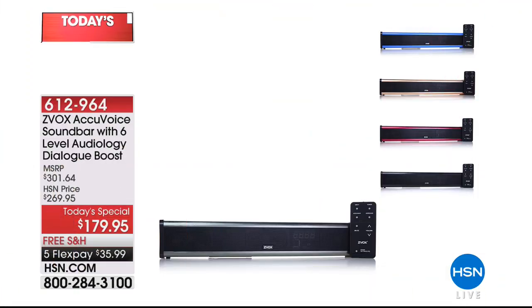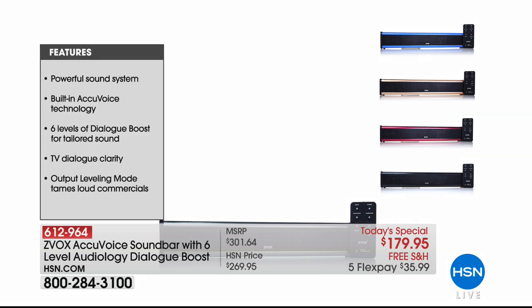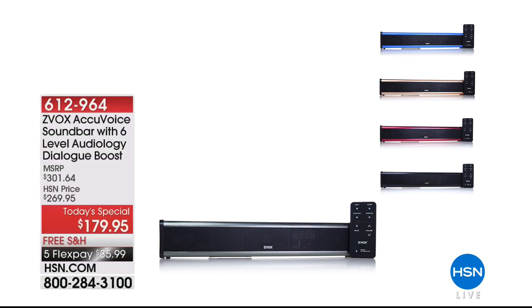Our today's special is the Zvox AccuVox sound bar with six-level audiology dialogue boost. And this is just incredible. If you want to really hear what the actors are saying, many people feel that to hear the TV better they're forced to wear some sort of device in or near their ears. The idea behind Zvox is that you do not have to do this — the speaker does all the work for you. It weighs approximately three pounds and it's going to magnify those voices, drowning out background noise and raising up the actor's voice. It's $179.